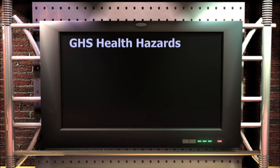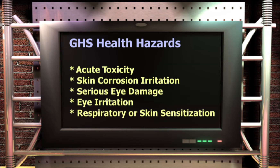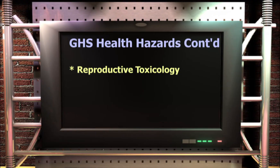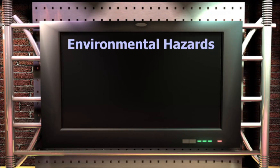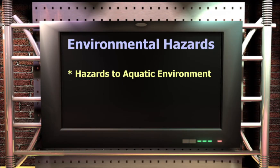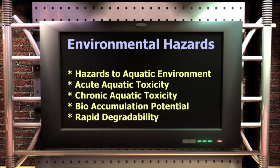GHS health hazards include: acute toxicity, skin corrosion and irritation, serious eye damage, eye irritation, respiratory or skin sensitization, reproductive toxicology, target organ toxicity (single exposure and repeated), and aspiration toxicity. Environmental hazards include: hazardous to the aquatic environment, acute aquatic toxicity, chronic aquatic toxicity, bioaccumulation potential, and rapid degradability.